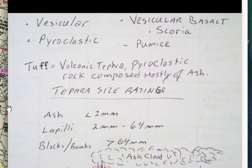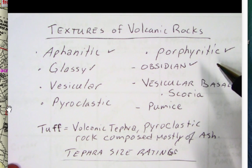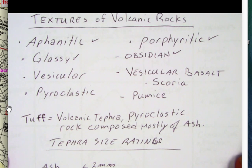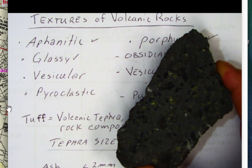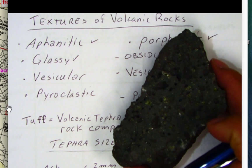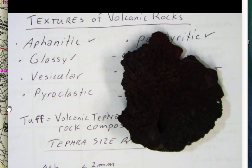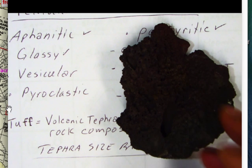Now let's look at the textures of volcanic rocks. We've talked about aphanitic and porphyritic textures, and we looked at glassy and obsidian. I want to look at vesicular texture — specifically vesicular basalt and pyroclastic texture. A good example of vesicular texture is this rock here: you can see the vesicles in this basalt lava with good olivine crystals. Those little holes are where volcanic gases used to exist. If the lava is so full of vesicles that it's dominated by bubbles, we call it a scoria.